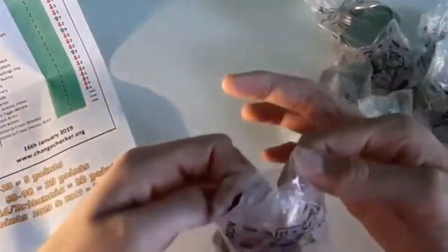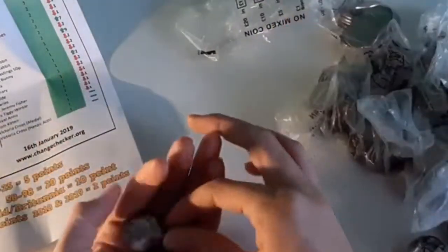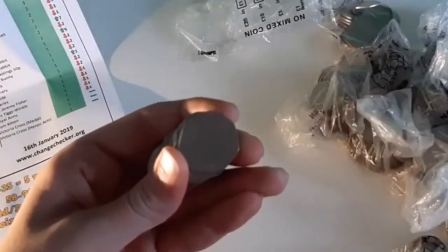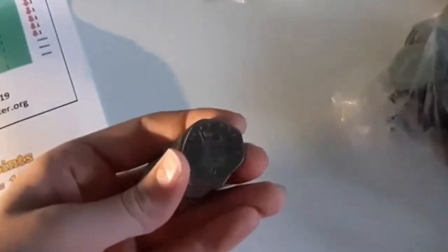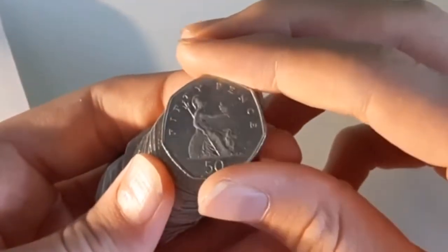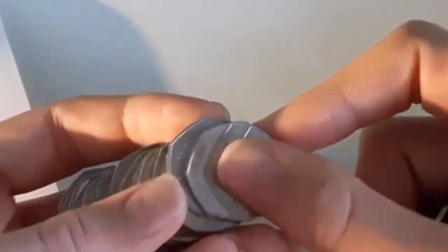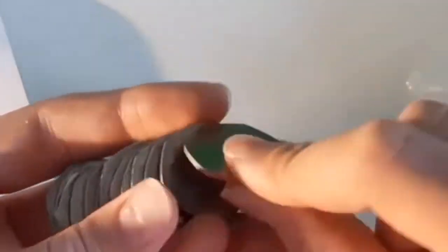These are bag bags, not sealed — we all tried to get sealed bags but unfortunately I could not get them. The design we're looking for: the Britannia for the year 2008, and the shield design for the years 2009, 10, 11, 16, and 17.